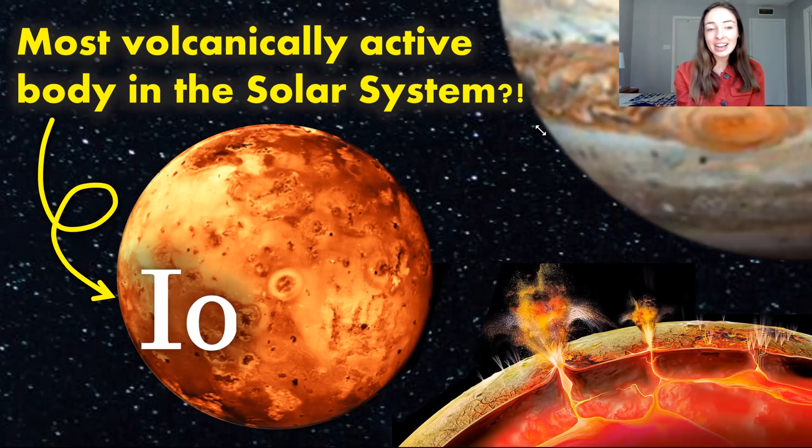Hey everyone, today we're talking about the most volcanically active body in our solar system, Io.